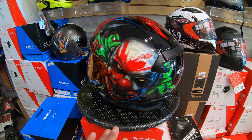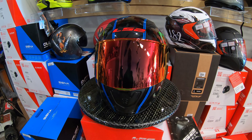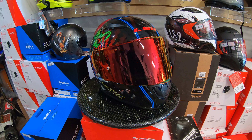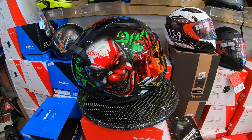LS2 helmets are DOT and ECE certified, and they are lightweight — a little bit lighter than the previous version we used to sell from HJC. This one is on special right now, going for $129. We have all sizes in stock, so please come in and see it — very cool helmet, beautiful design.